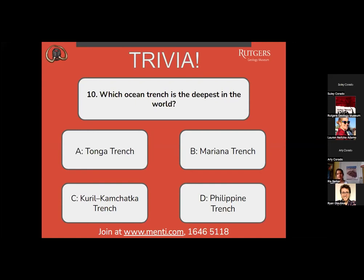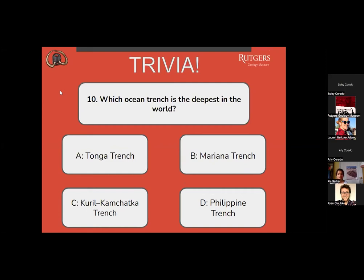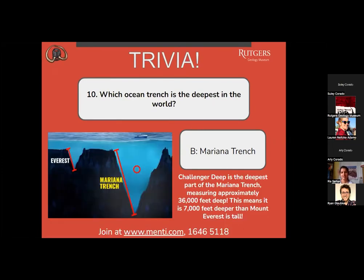Question number 10: which ocean trench is the deepest in the world? A, the Tonga Trench? B, Mariana Trench? C, the Kuril-Kamchatka Trench? Or D, Philippine Trench? Everyone says letter B, and that is correct — the Mariana Trench. Challenger Deep is the deepest part of the Mariana Trench, measuring approximately 36,000 feet deep. This means it is 7,000 feet deeper than Mount Everest is tall — you could fit Mount Everest inside there.